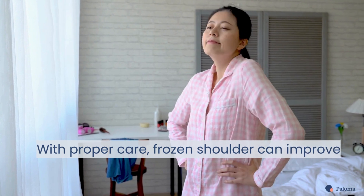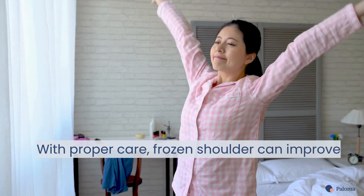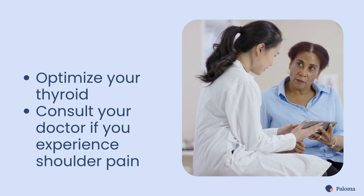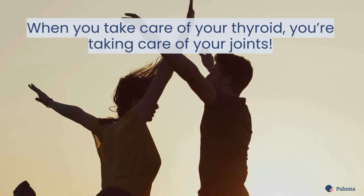Frozen shoulder can be painful and limit your daily activities, but with proper care and management, it can improve. Make sure to optimize your thyroid health and consult your doctor if you experience any shoulder pain. When you take care of your thyroid, you're taking care of your joints.